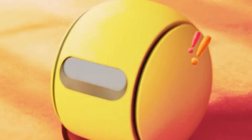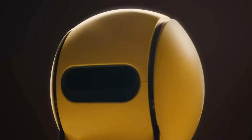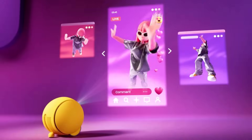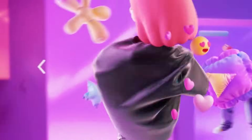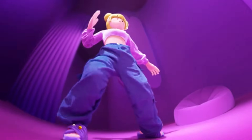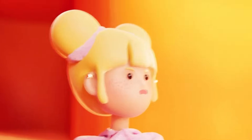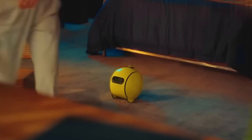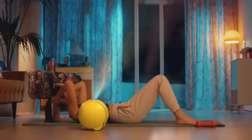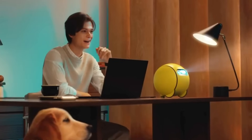More than just a robot, Ballie serves as a personal assistant capable of adjusting lighting, offering fashion tips, and even monitoring your health and wellness. Its projector function allows it to display content on walls, enhancing both entertainment and productivity. Though the price has yet to be announced, Ballie's cutting-edge features indicate it will be a premium product, representing a major advancement in the integration of AI into daily life and giving a glimpse into the future of smart home robotics.